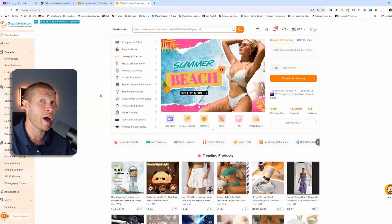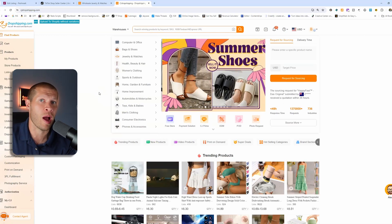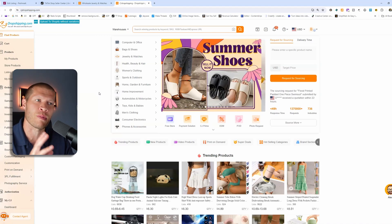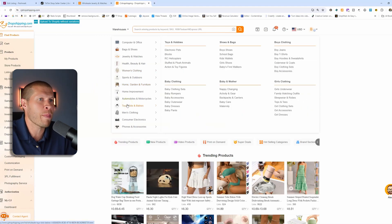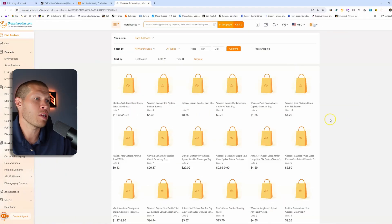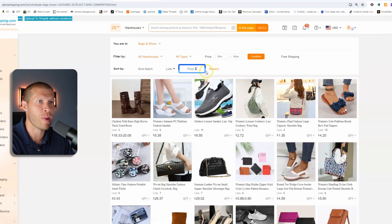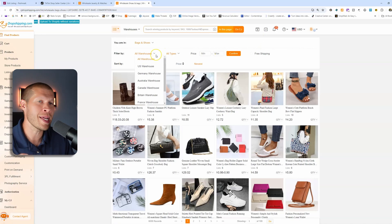Once you find those products through your research, you'll notice that a lot of them can also be found on CJ Dropshipping. Most of the time you can find the same exact product, but even if you can't, you can typically find something very similar that you could also list. As you sort through, in bags and shoes for example, you can sort by price, best match, or newest, and set a minimum or maximum price. Crucially, you need to make sure your products and suppliers are shipping fast enough.